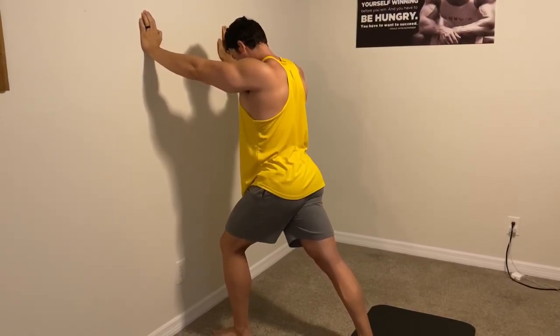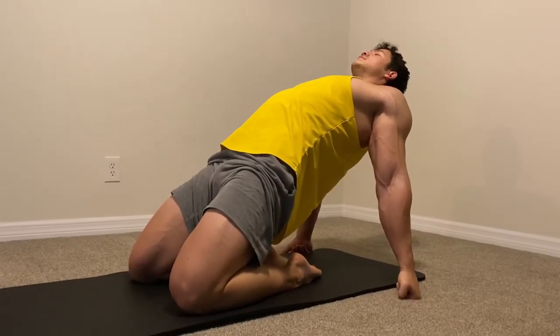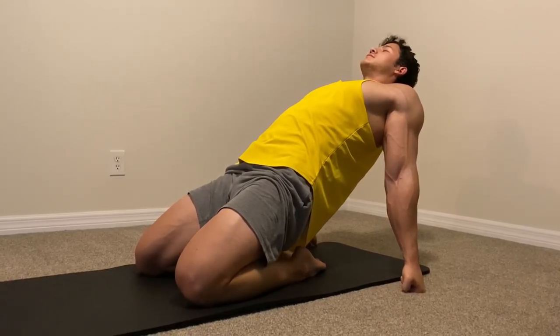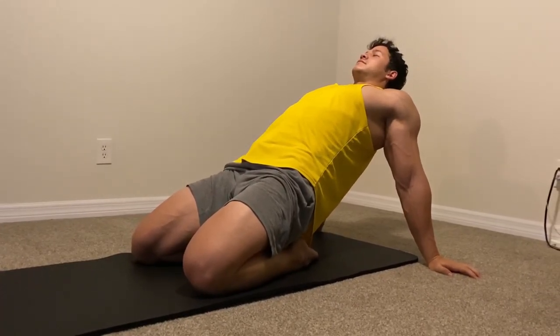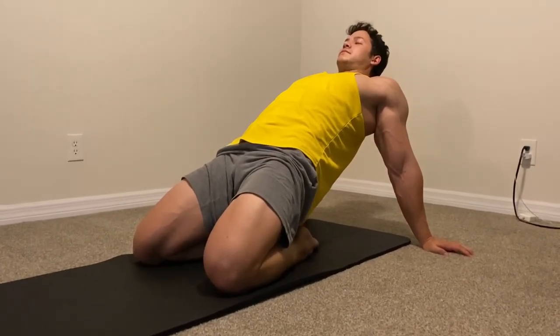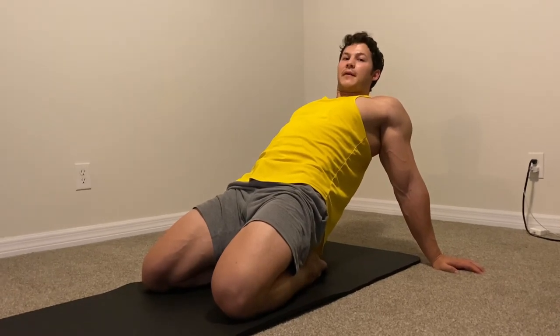My quads and hip flexors tend to get tight, so I'll do this stretch as well. I'll squeeze my glutes and drive the hips up towards the ceiling so that I get a deeper stretch across the quads and the hip flexors, and then I'll relax. I'll hold it up at the top position for a five count, and then relax down, slowly working my arms back.